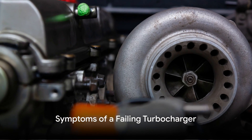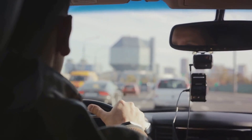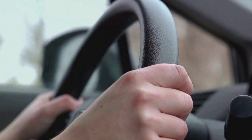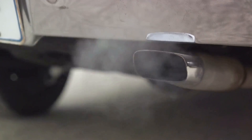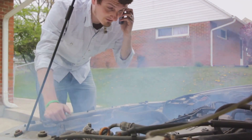Now that we know the causes, let's move on to the symptoms of a failing turbocharger. One of the first signs that your turbocharger is in trouble is low engine power. If your car doesn't accelerate as quickly or struggles to reach high RPM, your turbo may not be providing the boost it should. Blue exhaust smoke is another indicator, caused by engine oil leaking past worn turbo seals and into the exhaust system.